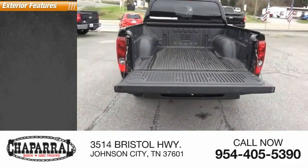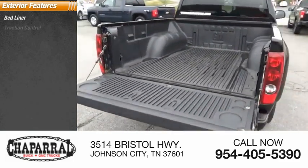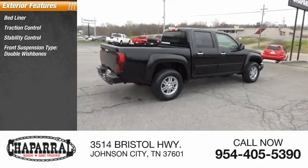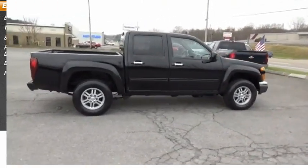Here are some of this vehicle's great options: bed liner, traction control, stability control, front suspension type double wishbones, daytime running lights, and fog lights.